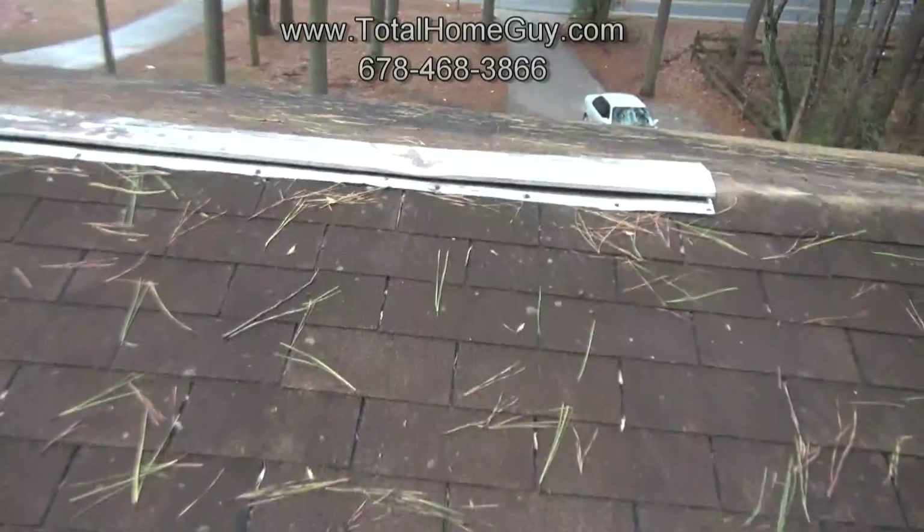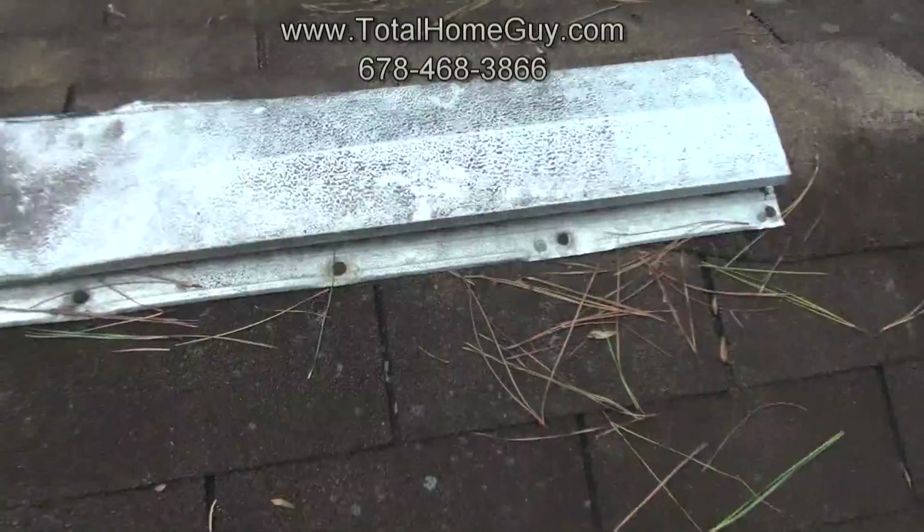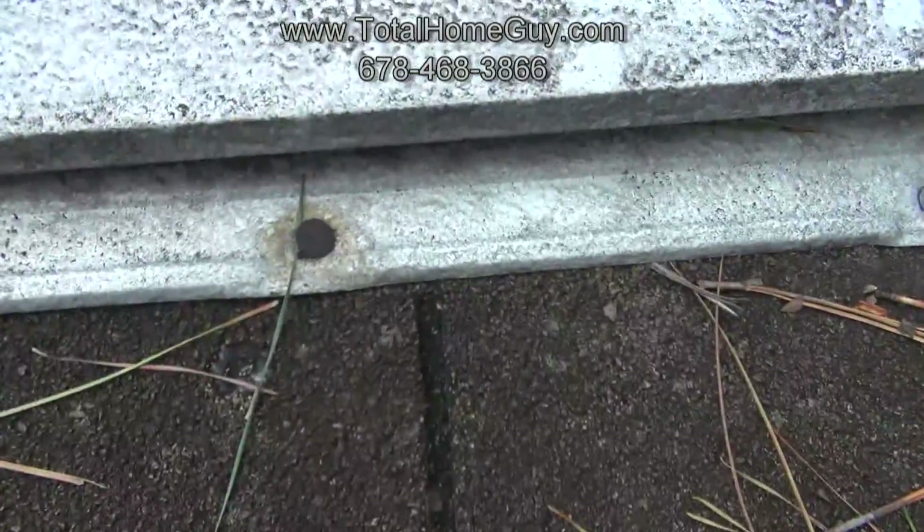When we get up towards the top of the roof, none of the nail holes have been sealed, so we're going to have water penetration around these rusting nails on the ridge vent.